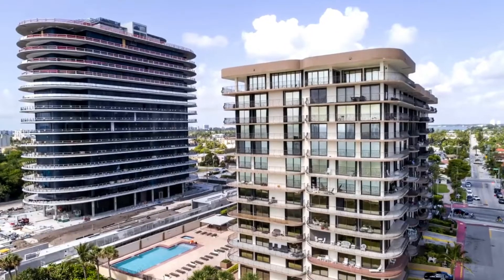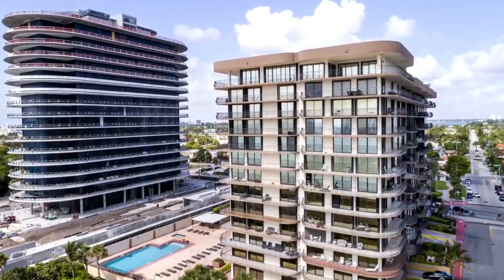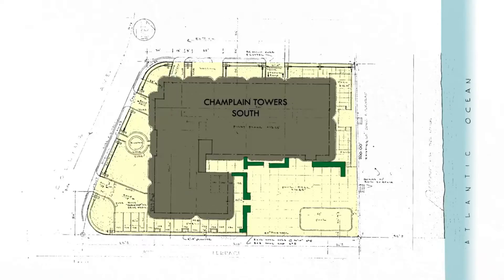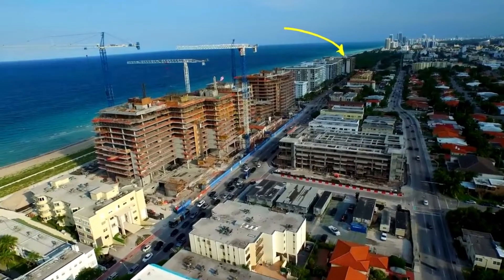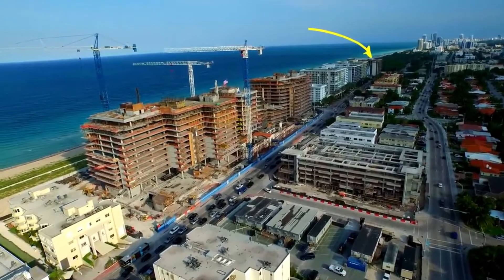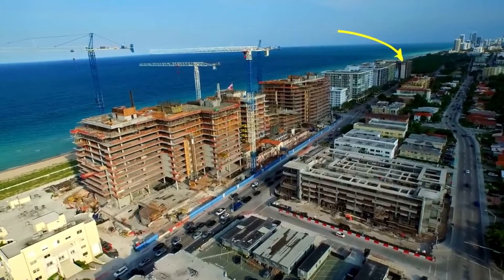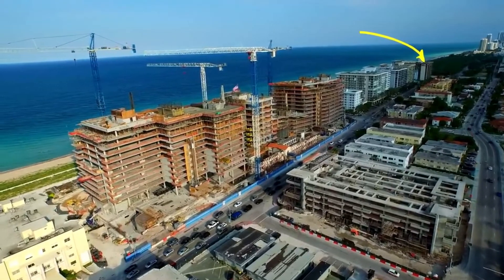Called progressive collapse, the gradual spread of failures could have occurred for a variety of reasons, including design flaws or the less robust construction allowed under the building codes of four decades ago when the complex was built. But that progression could not have occurred without some critical first failure, and close inspections of a grainy surveillance video have given the first hints of where that might have been.